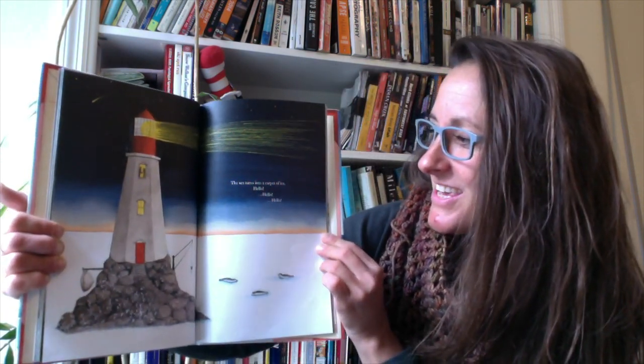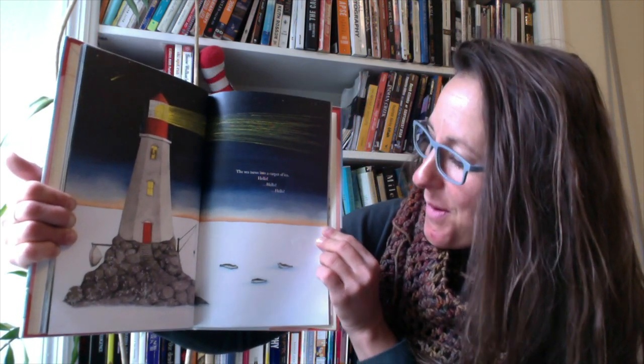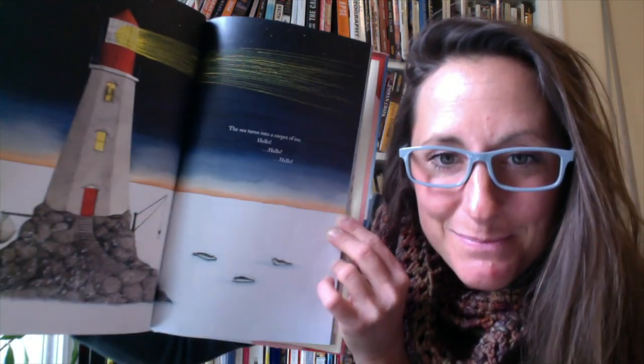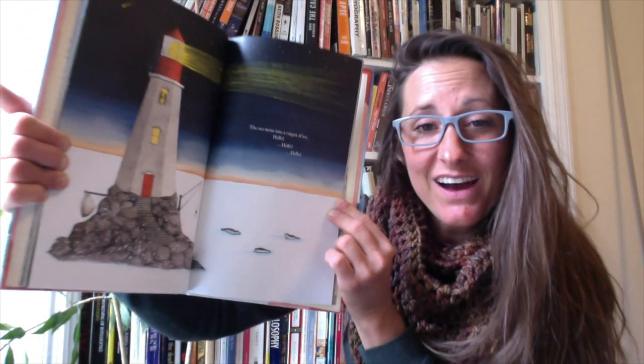The sea turns into a carpet of ice. Hello! Hello! It might be hard to see, but those are little seals resting on the ice.